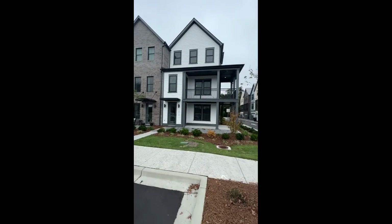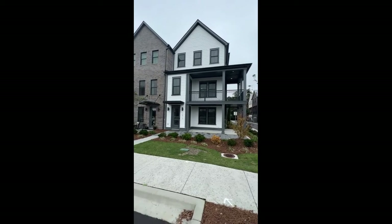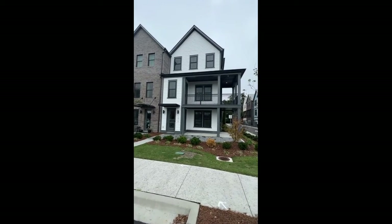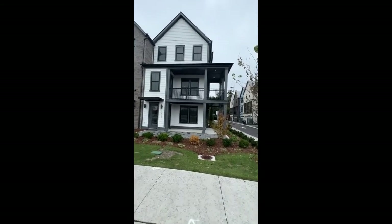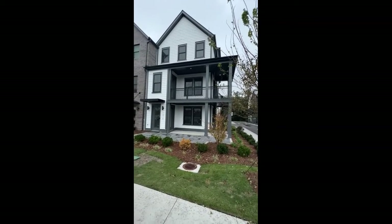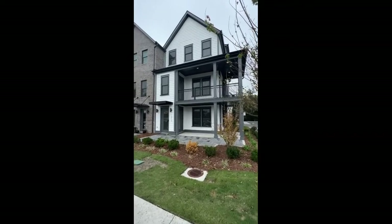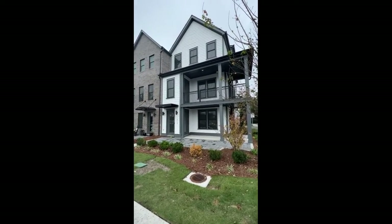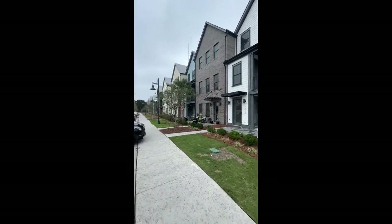Hello everyone, this is Ron with Happy Homes with the walkthrough video tour of 1610 Florencia Street in lovely Mount Pleasant, South Carolina. Mount Pleasant is one of the premier places to live in Charleston, and we're very happy to display this listing of a very beautiful home that sits in an incredible location.